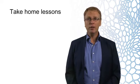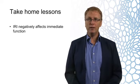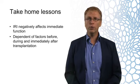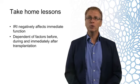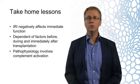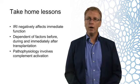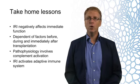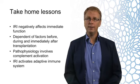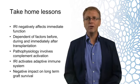In summary, in this lecture we've learned that IRI negatively affects the immediate function after transplantation, and that it is dependent on factors before, during, and immediately after transplantation. We saw that the pathophysiology of IRI is complex and involves complement activation. Moreover, IRI will generate danger signals, or DAMPs, which will activate the adaptive immune system, and finally, as a consequence, IRI has a negative impact on long-term graft survival.